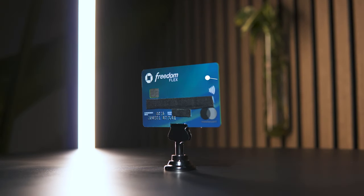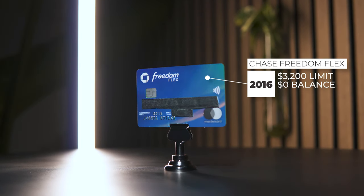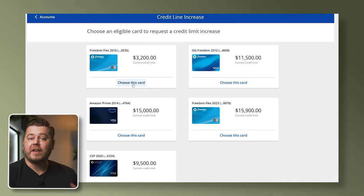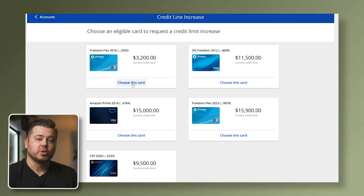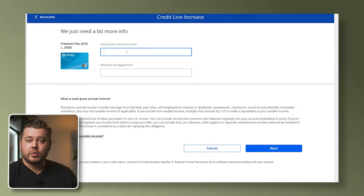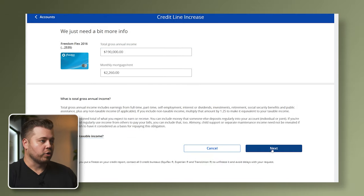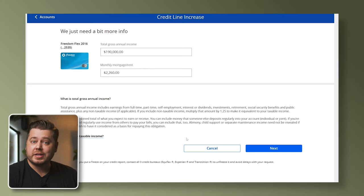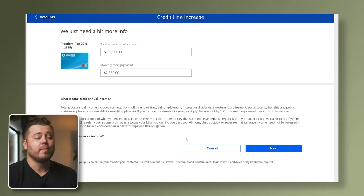First up, we have the Chase Freedom Flex, opened in 2016, with a $3,200 credit limit and a $0 current statement balance. I have five available Chase credit cards that are eligible to receive a credit limit increase. Let's click on the Freedom Flex. All we have to do is plug in our income and our monthly mortgage payment. Chase is calling for our total gross annual income. There's no way to indicate how much of a credit line increase we want, so it seems like it'll be a take-what-you-can-get situation. I'm going to stick with the online process and see what they give me.